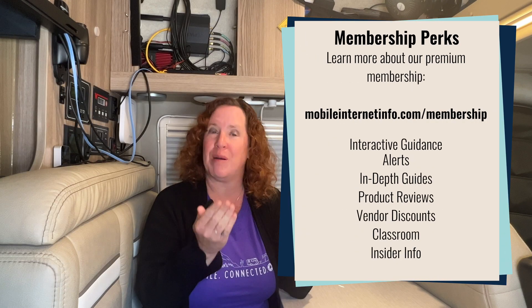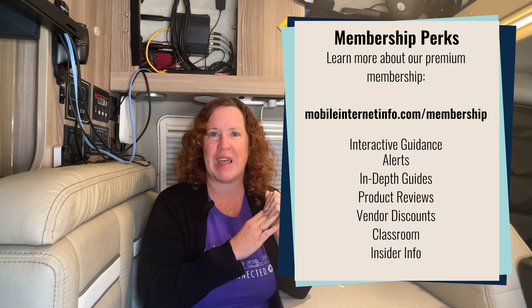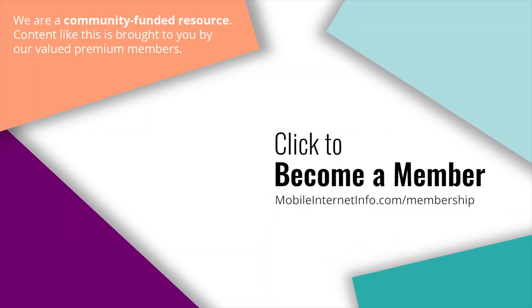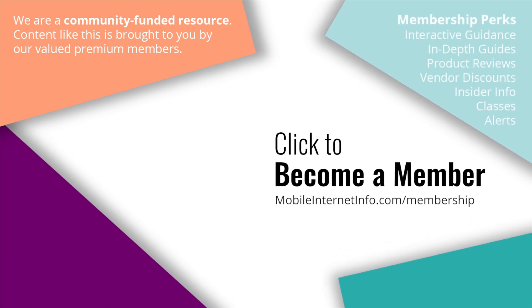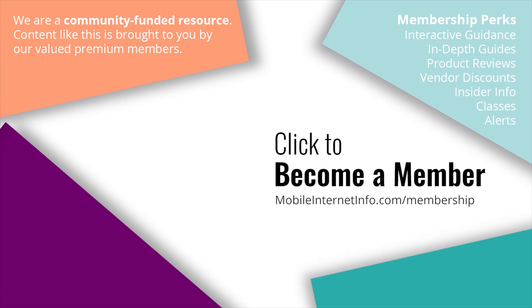They are also hosting a tech support forum in our member forums to help members configure, troubleshoot, and learn their new setup. That is the latest with PepWave — we are expecting a lot more changes in their product lineup in the year ahead and will keep you updated. These videos are brought to you by our premium members, our Mobile Internet Aficionados, who make it possible for us to track this news and create these videos.